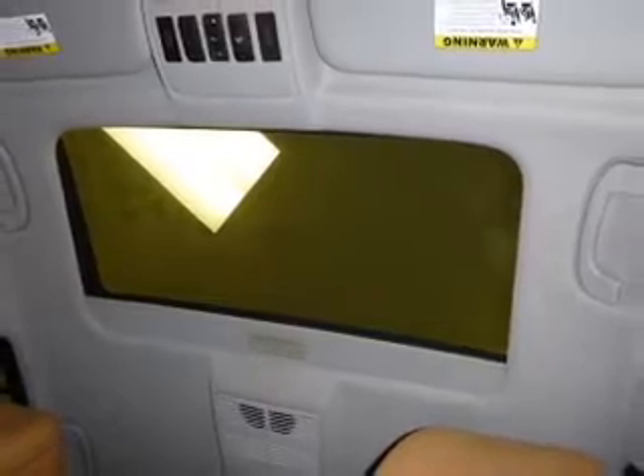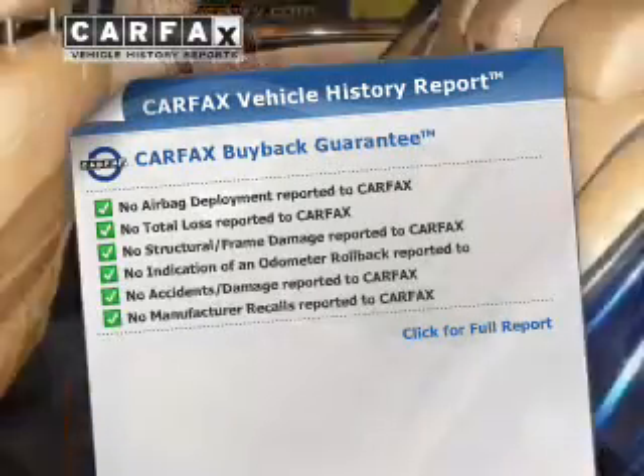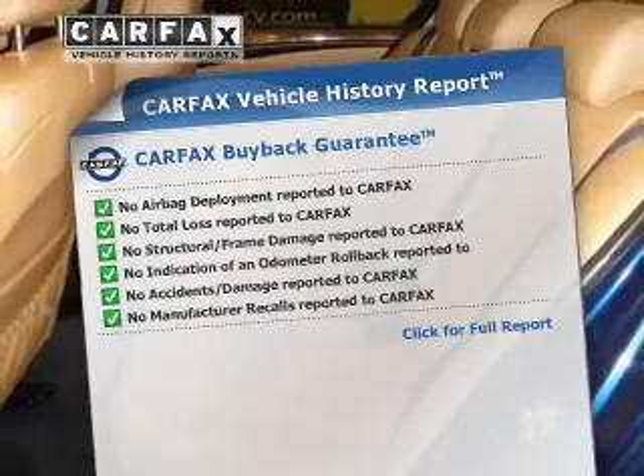Let the outside in with a power sunroof. Pamper yourself with memory settings, know the history on this ride, and greatly reduce your buying risk with the included Carfax Vehicle History Report.